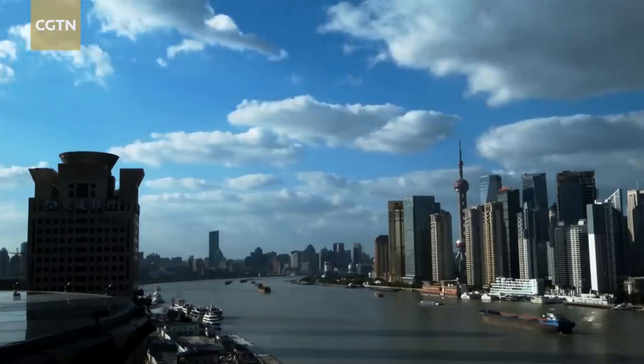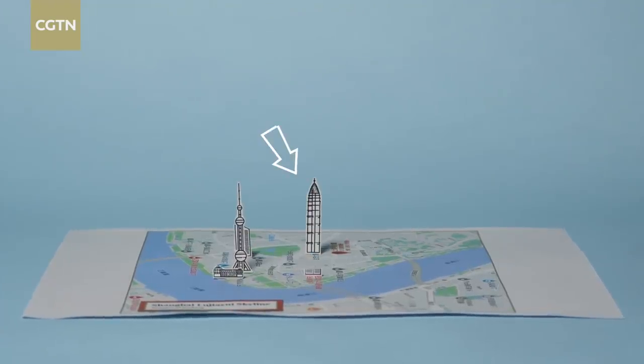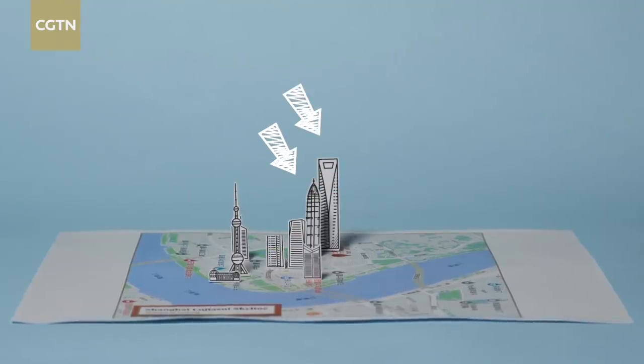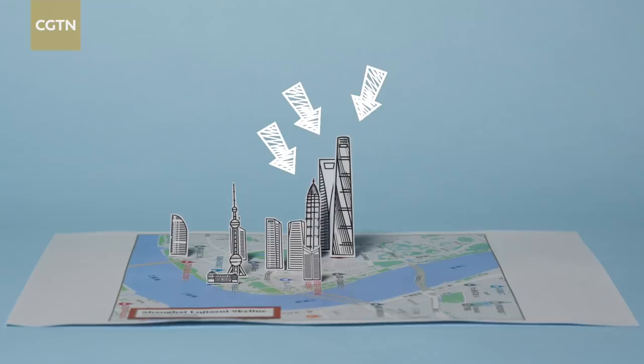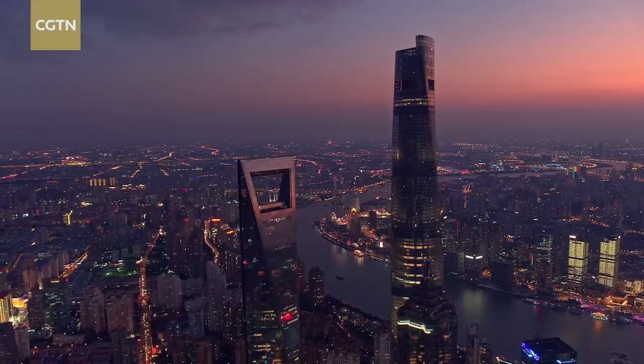Over the past 30 years, three skyscrapers helped define the skyline of Shanghai: the Jin Mao Tower, opened in 1999; the Shanghai World Financial Center in 2008; and the most ambitious of all, the 632-meter Shanghai Tower, the second tallest building in the world, finished in 2016.